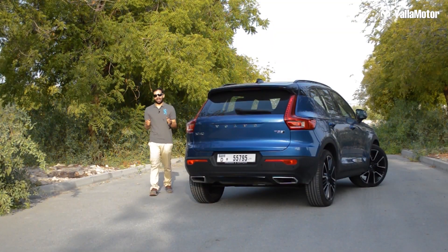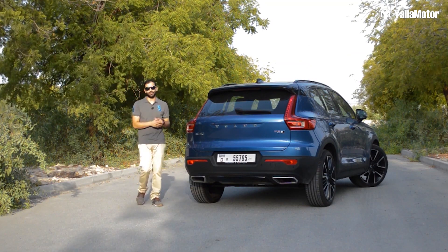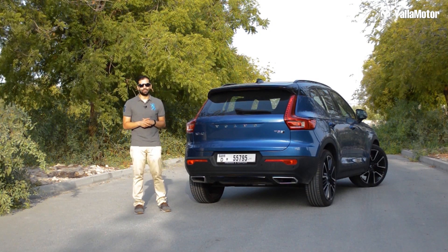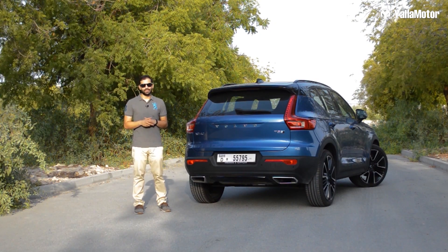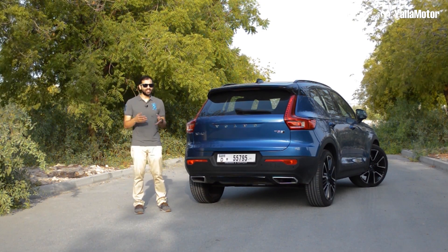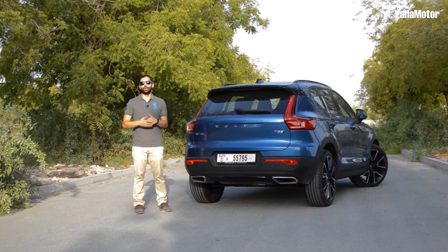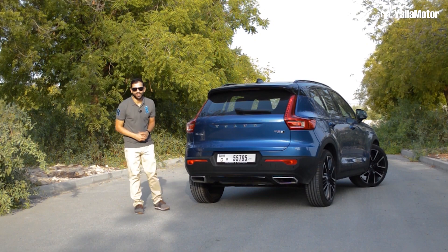If you've watched this far, you're probably wondering how much this beautiful XC40 R Design costs. At 174,900 dirhams, it isn't exactly cheap. But then again, neither are any of its German rivals. If you ask me, it's a really simple choice — wouldn't you want a car that's unlike anything else out there? With an air-ventilated woofer, recycled carpets on the door panels, and a speed camera detector? I know I do. Thanks for watching.